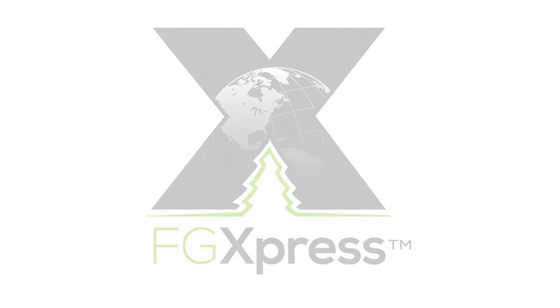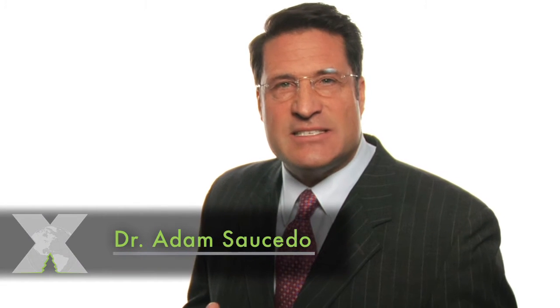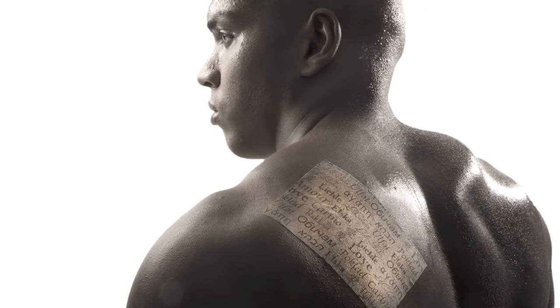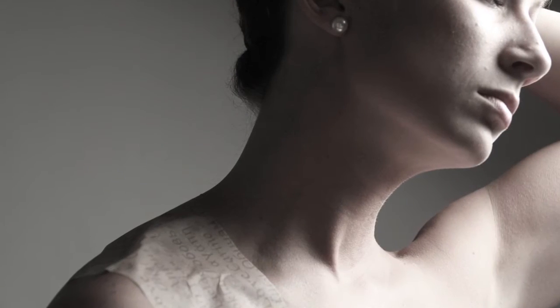Hi, I'm Dr. Adam Saucedo, and I get a lot of phone calls, emails, and texts telling me how amazed people are at the pain relief they're experiencing from power strips. And often they ask me: how is this possible? How can power strips provide the pain relief that I'm experiencing? So I want to explain exactly how that happens.